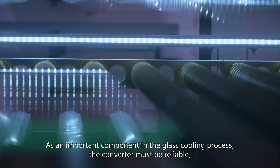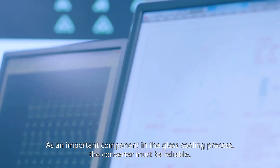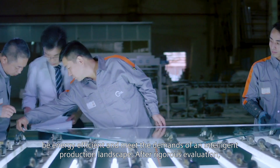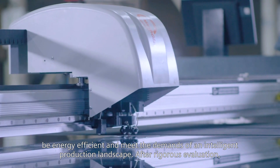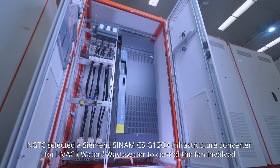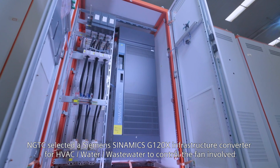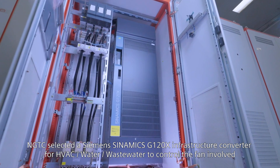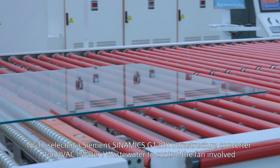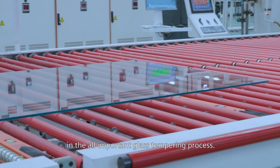As an important component in the glass cooling process, the converter must be reliable and energy efficient amid the demands of an intelligent production landscape. After a rigorous evaluation, NGTC selected Siemens's G120X infrastructure converter for HVAC and water/wastewater applications to control the fan involved in the all-important glass tempering process.